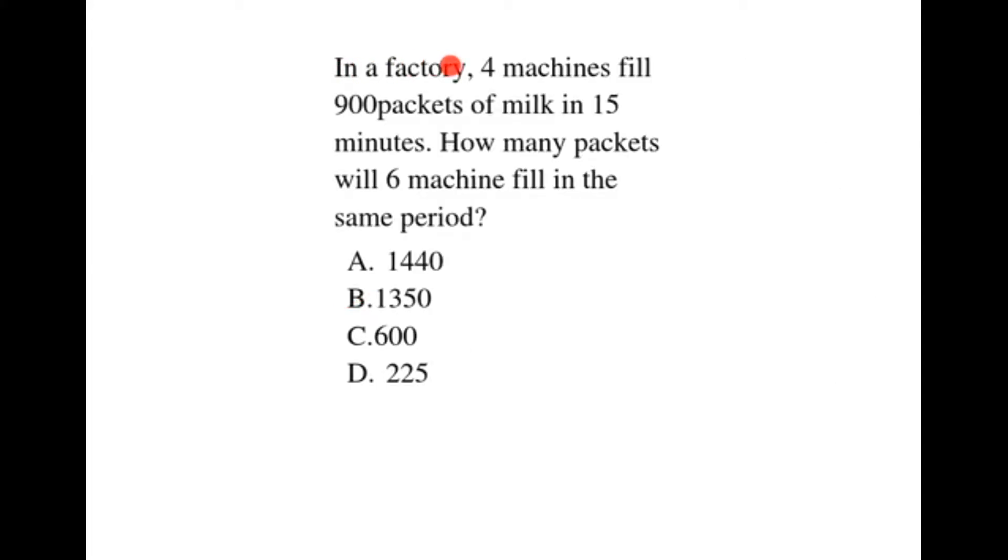In a factory, four machines fill 900 packets of milk in 15 minutes. How many packets will six machines fill in the same period?